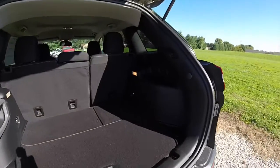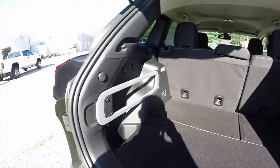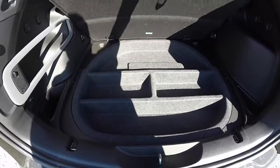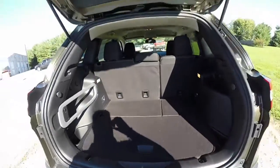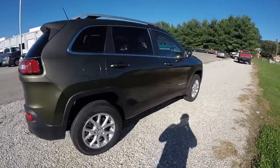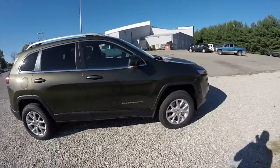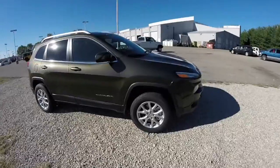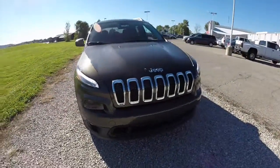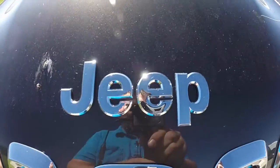Just a quick look at the luggage compartment. This concludes our quick walk around look at this brand new 2015 Jeep Cherokee Latitude 4WD. If you have any questions or would like to see this vehicle, please contact our showroom. One of our friendly sales staff will be more than happy to answer any questions you may have. And as always, thanks for watching.